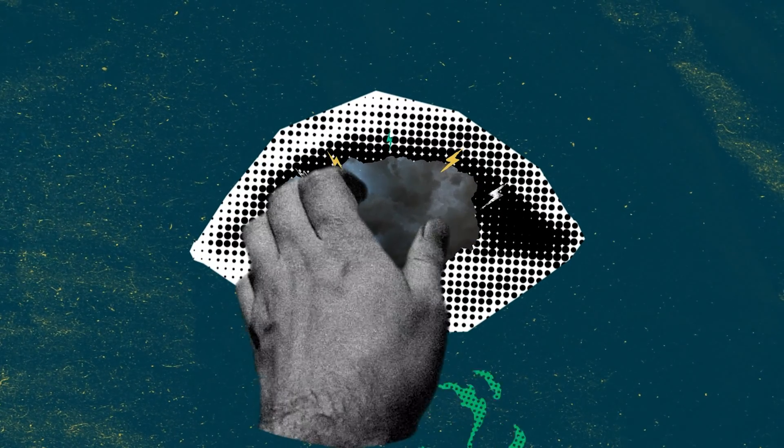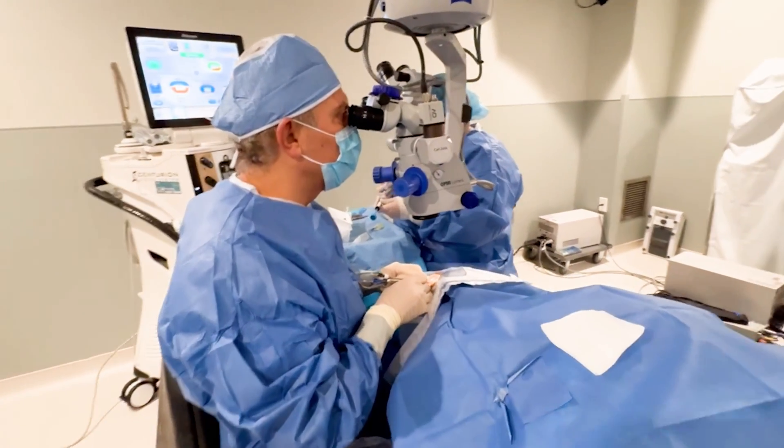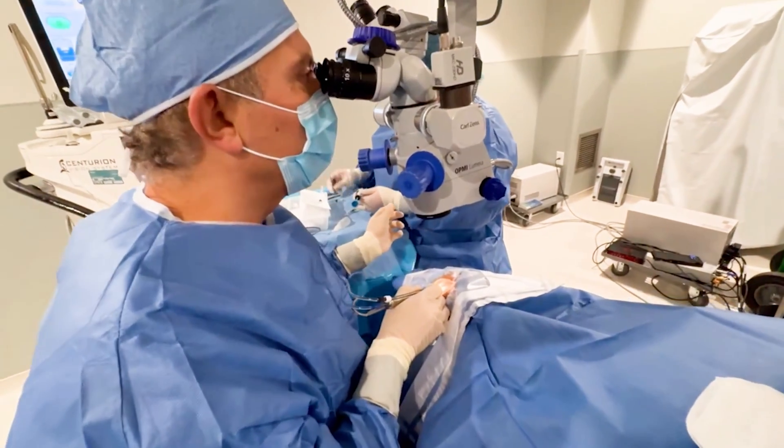Cataract surgery basically means removing the cloudy lens from your eye and putting an artificial lens in. The type of lens that we put in your eye determines the type of vision that you will have after the surgery.